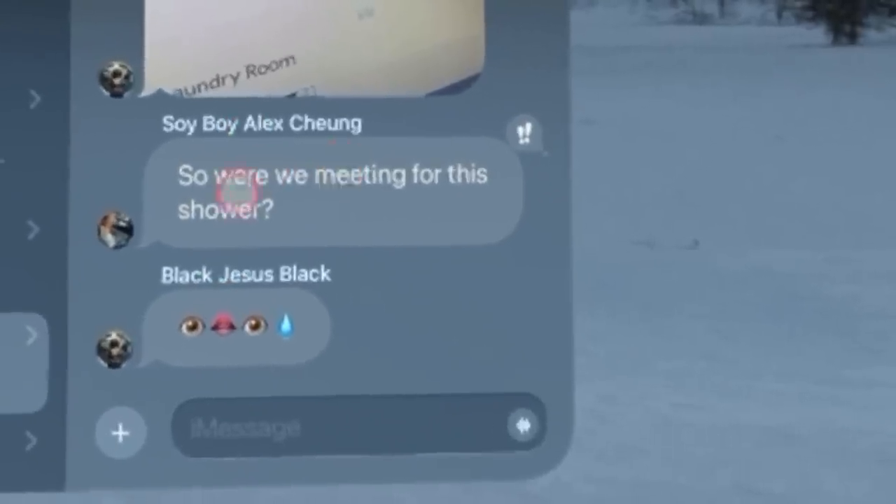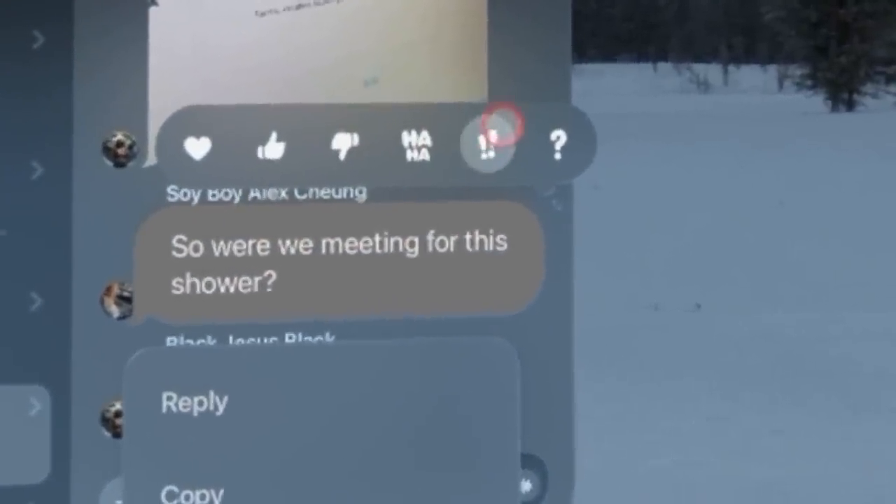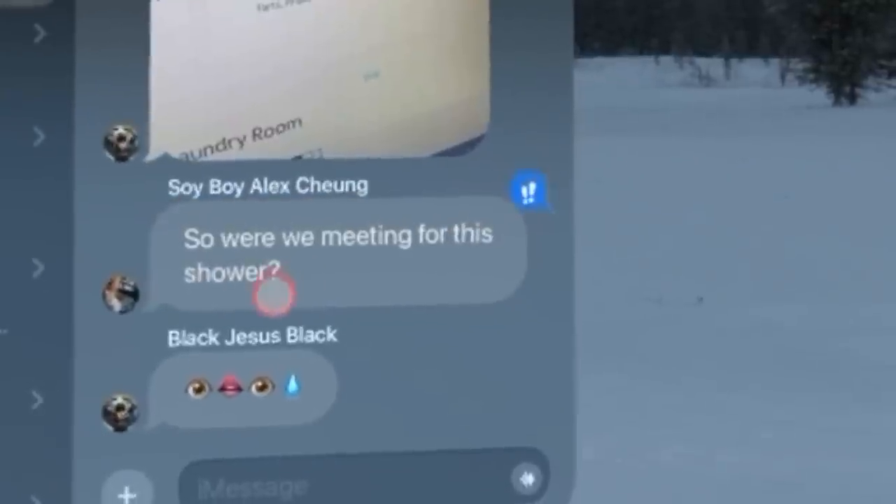In iMessage, when texting or receiving text messages, if you long hold on a message you can respond with reactions — like, dislike, and more — just like on iPhone.